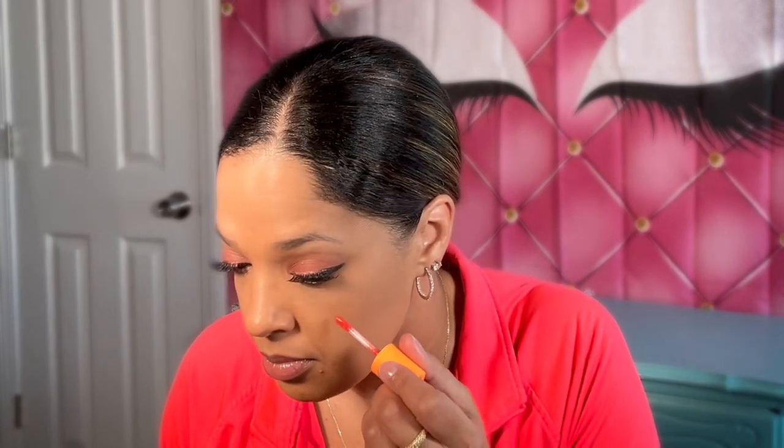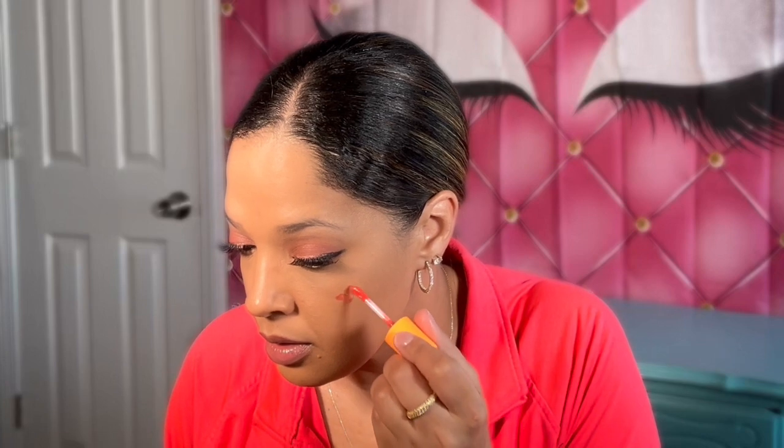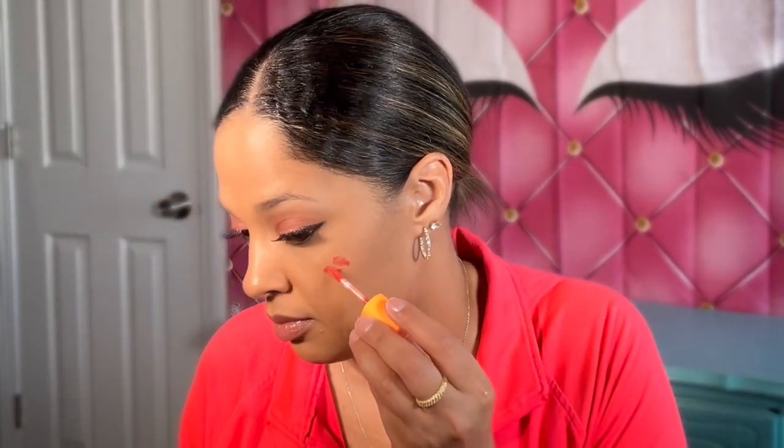I'm gonna go ahead and apply this and see what it looks like on my skin. It looks kind of bright — I don't need too much. I'm a little nervous to even put it on. These liquid blushes kind of make me nervous; I don't really use liquid blushes like that. I'm just gonna take this little Amazon brush here and see.